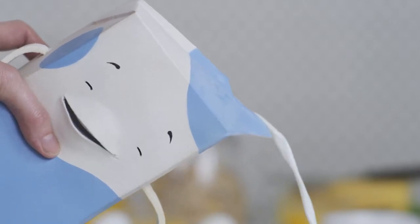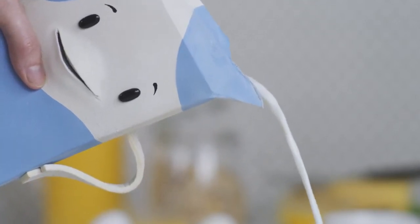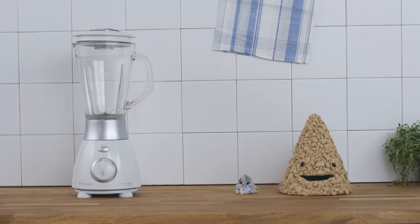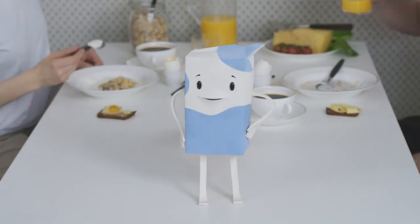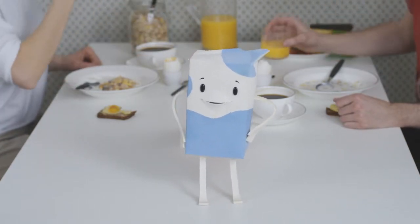So once you have done your part and put us in the carton recycling, what happens then? Well, the process is simpler than you might think. We'll use this blender to illustrate how it works. This is actually done on a much larger scale, using large machines in a factory, but the principle is the same.